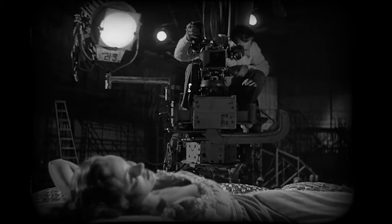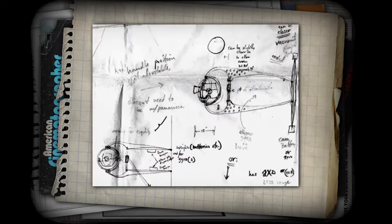Filmmaker Garrett Brown was tired of having to use such bulky, time-consuming equipment to get the shot he wanted. He wanted the ease of operating a handheld camera and the steadiness of using a dolly. That led him to experiment with a way to create a wearable camera stabilization system.